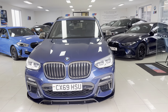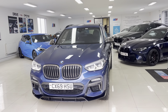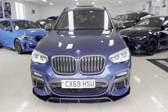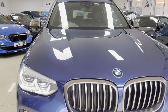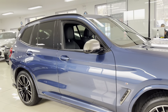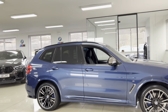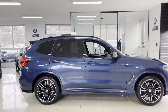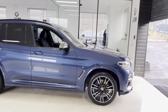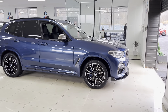Welcome everyone to the walk-around video for your next car: the 2019 69-reg X3 M40d. The car is presented in Phytonic Blue Metallic and features a Wynn seat body enhancement kit alongside some fantastic options and features. How you see the car is how you'll purchase it. If you'd like to know more including prices and funding options, use the links in the description box. Let's get into talking about this fantastic X3 M40d.